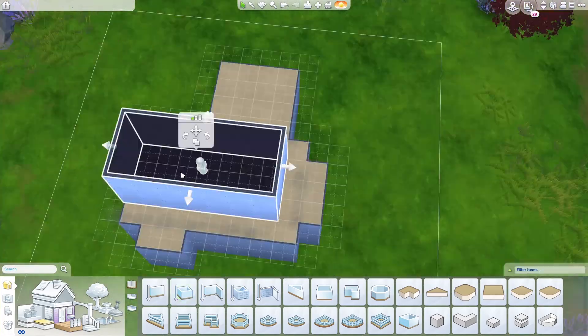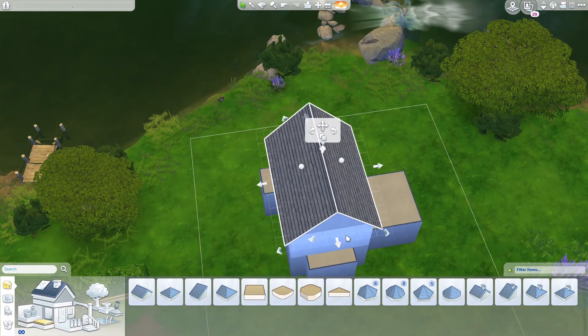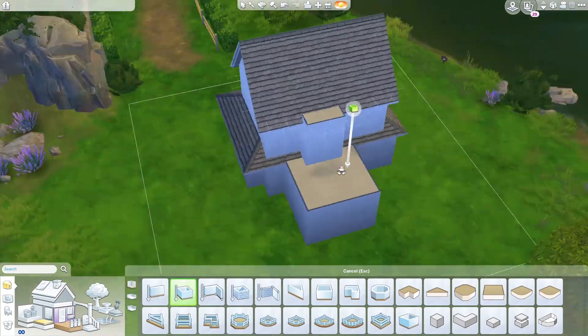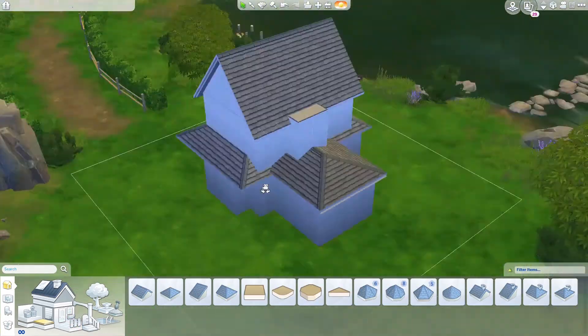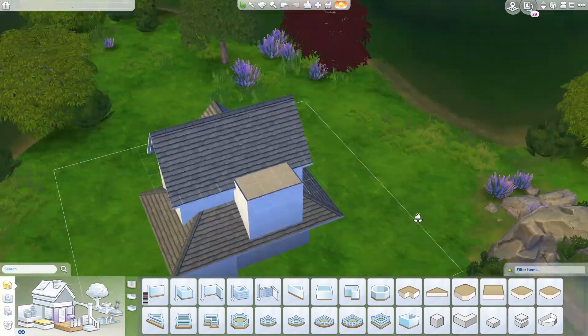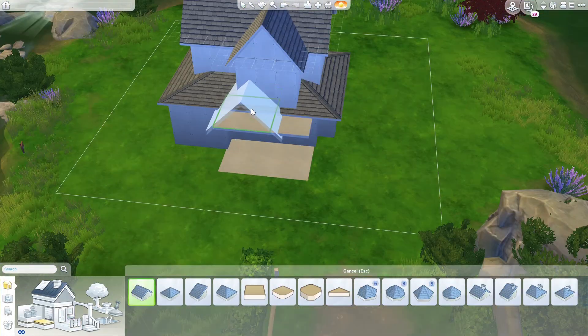Hello everyone, my name is Alpha and welcome to today's speed build. In this video we are going to build a crazy cat lady house. The background story of this build is...